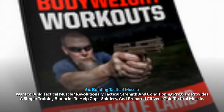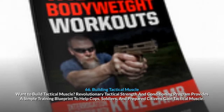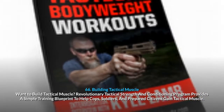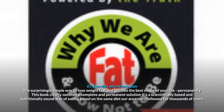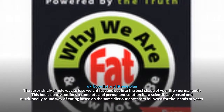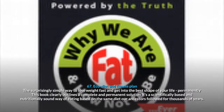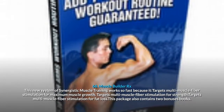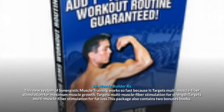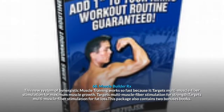66. Building Tactical Muscle: a revolutionary tactical strength and conditioning program that provides a simple training blueprint to help cops, soldiers and prepared citizens gain tactical muscle. 67. Eco-Diet And Fitness Plan: the surprisingly simple way to lose weight fast and get into the best shape of your life permanently — a scientifically based and nutritionally sound way of eating based on the same diet our ancestors followed for thousands of years. 68. Muscle Builder Rx: targets multi-muscle fiber stimulation for maximum muscle growth, strength and fat loss. This package also contains two bonus books.